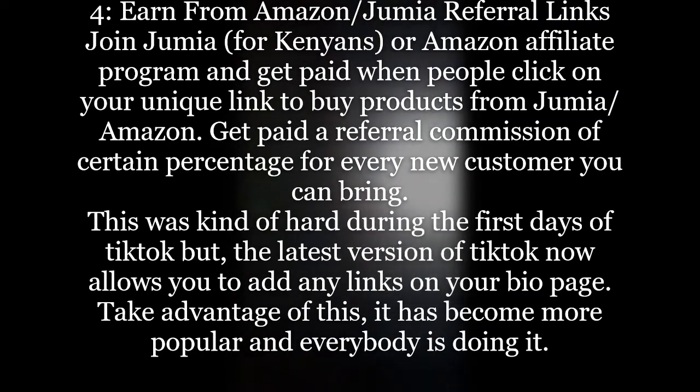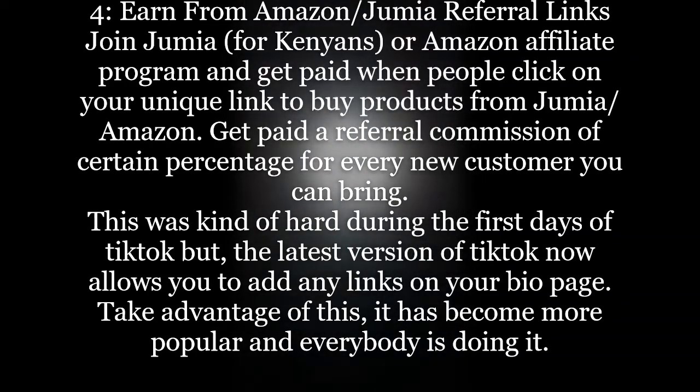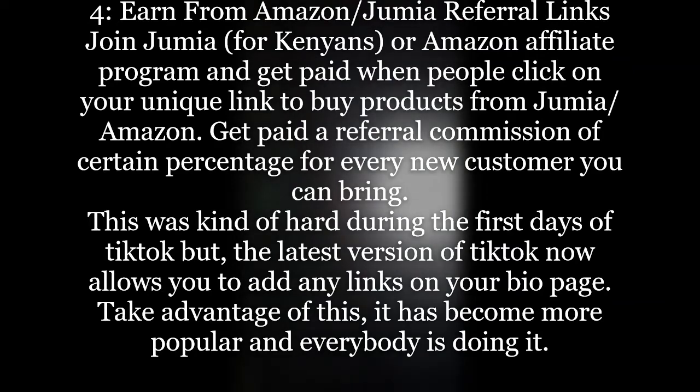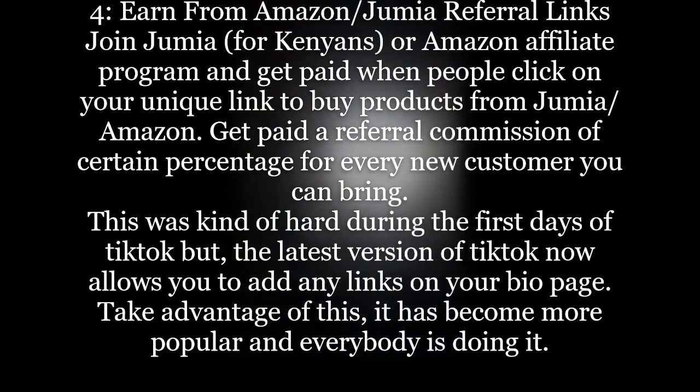When someone opens that link and finds a product they like and buys it, you get paid. As you do what you love most on TikTok, by the end of the day you make good money. So my friend, as you enjoy TikTok, make sure you put yourself in a position to earn.